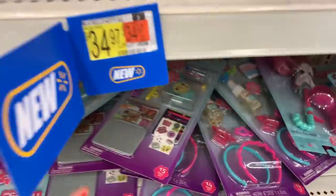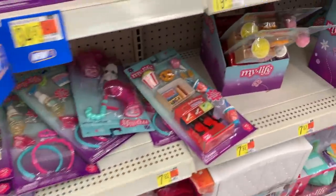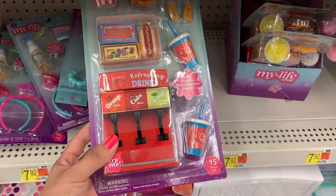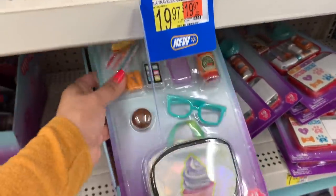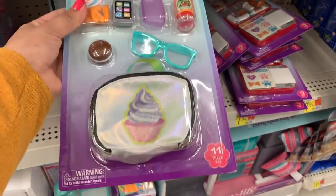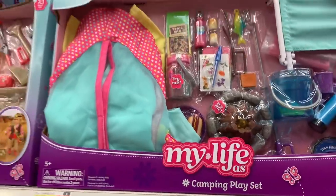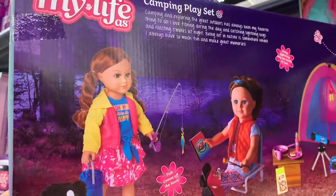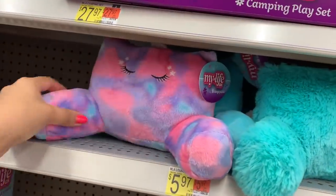This is a back to school play set — it comes with a computer and all kinds of things you need for back to school. Right here is the movie theater play set, which is a really nice little set. They also have a new lunchbox play set — it's got strawberry milk and a really cute lunchbox. I love their little doll lunchboxes. They also have a camping play set with everything you need for a fun camping adventure. They also have some lounge pillows.